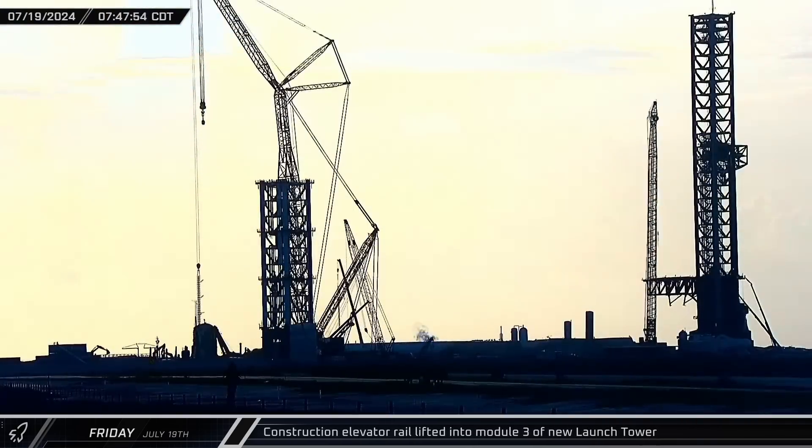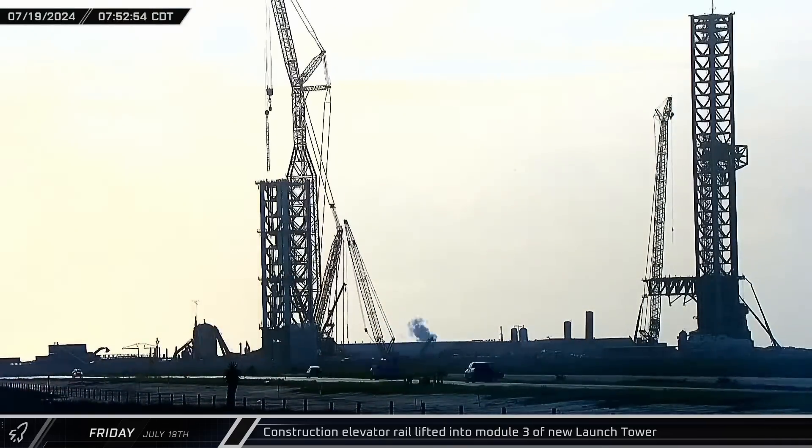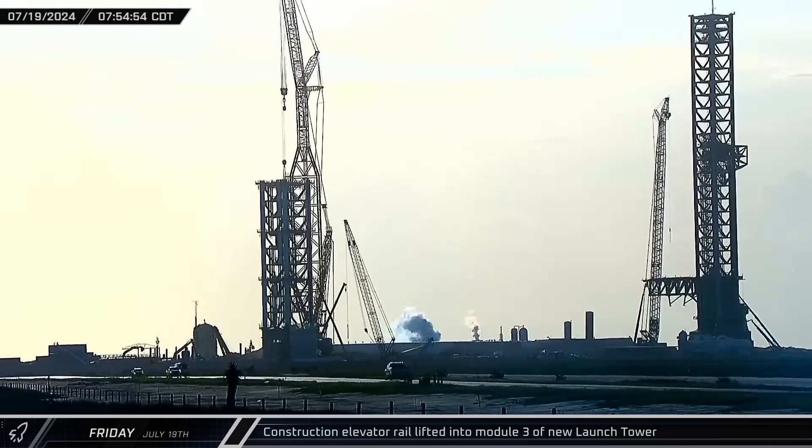A construction elevator rail was lifted into Module 3 of the new launch tower as construction advanced towards installing the fourth tower module.